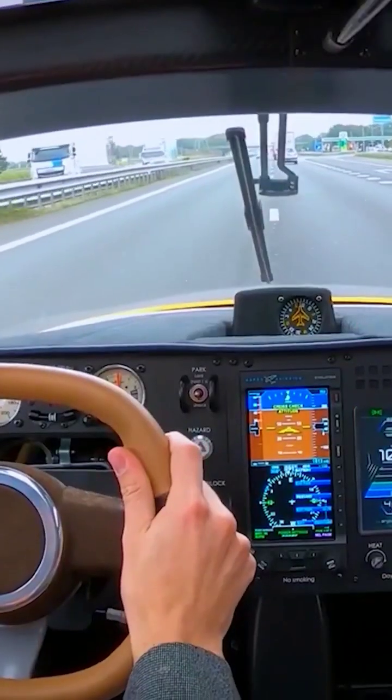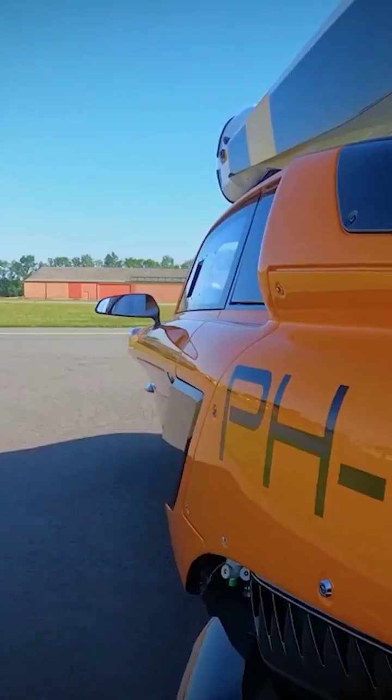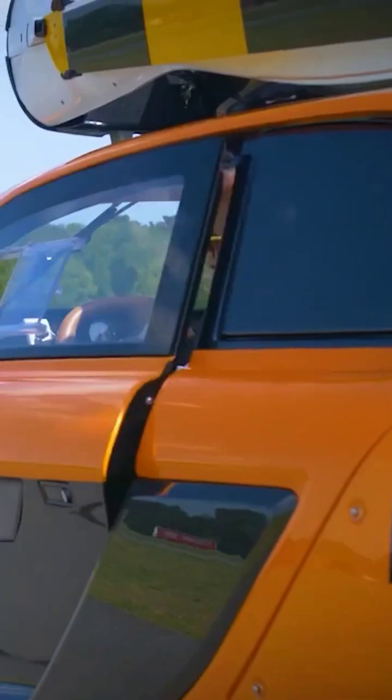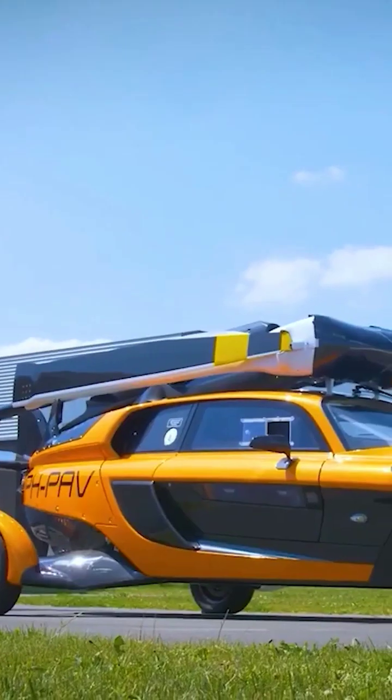The car has a maximum speed of 160 km/h and a range of 1315 km in drive mode. In flight mode, maximum speed is 180 km/h and the range is up to 500 km, or 4.3 hours of non-stop flight.